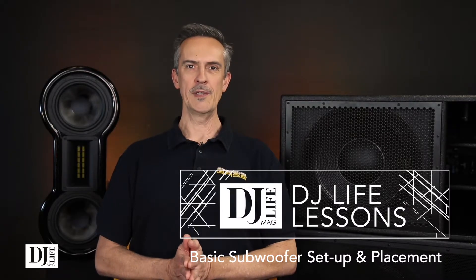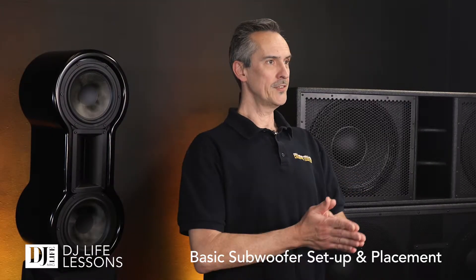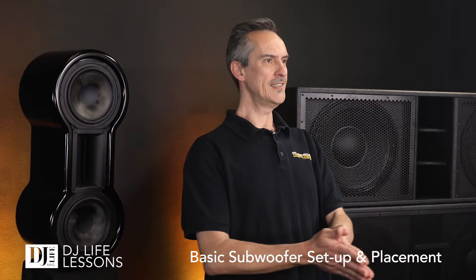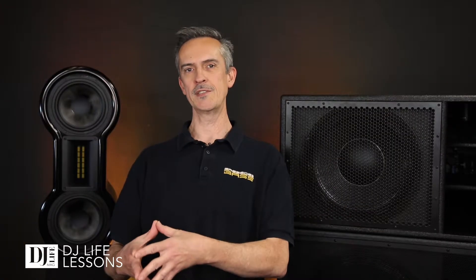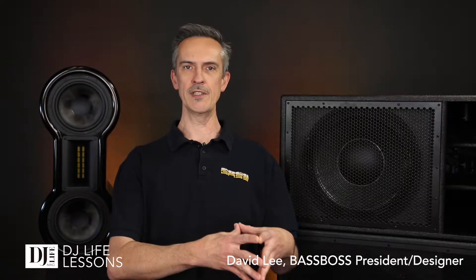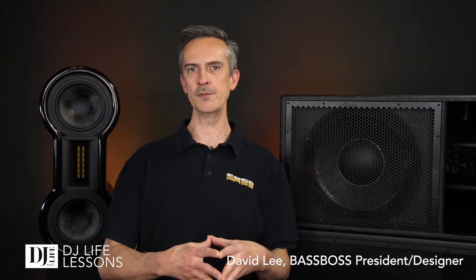Hi everybody, I'm David Lee from Bass Boss, and we're here to introduce the idea of sub setup in venues — how to get the best out of your subs in various types and sizes of venues.